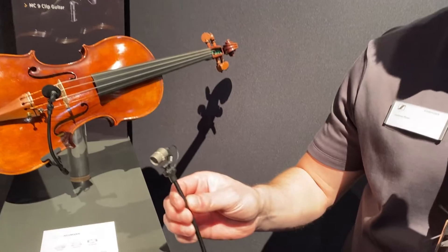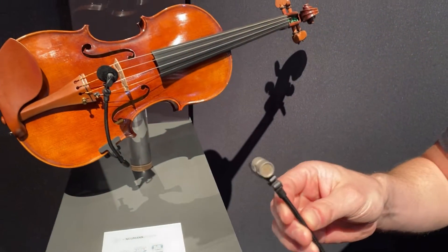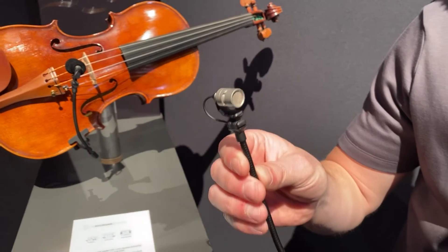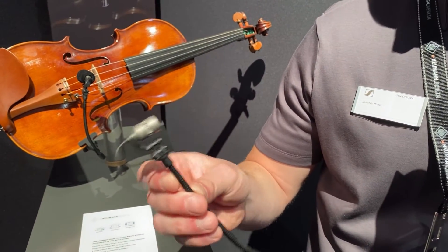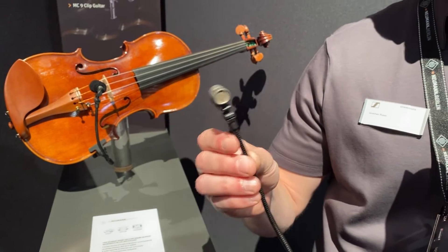This is our miniature clip microphone. I'm holding a sample here and there's also one here on this violin. This is based around our newly designed KK14 capsule, which is designed to sound like a KM184 but in a smaller package.